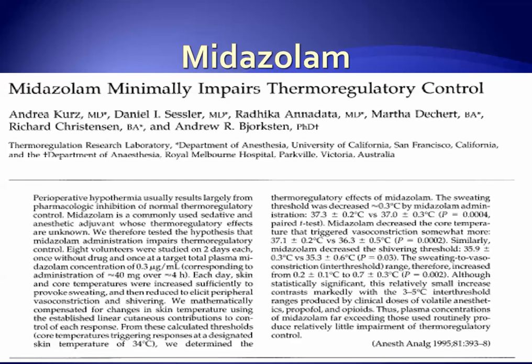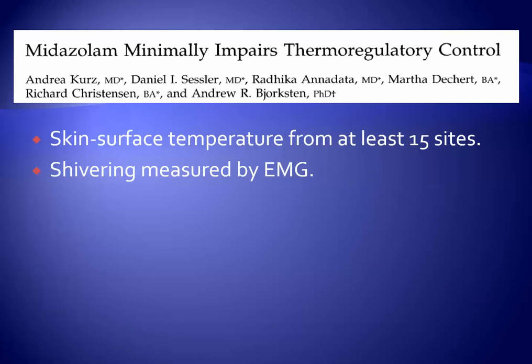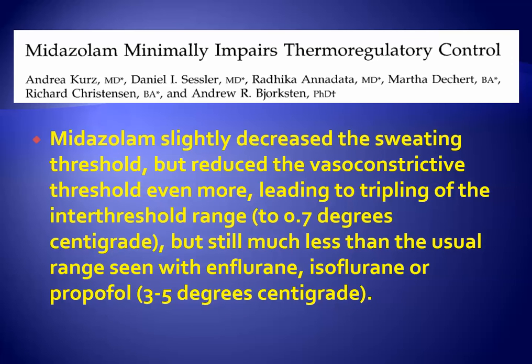Midazolam is such a common pre-medicant that Dr. Sessler and colleagues studied its effect on thermoregulation in female volunteers. They received significant amounts of midazolam and were warmed or cooled, with sweating and vasoconstriction thresholds determined using skin surface temperature from at least 15 sites and shivering measured by EMG. The findings were that midazolam slightly decreased the sweating threshold but reduced the vasoconstriction threshold more, leading to a tripling of the interthreshold range, but not interfering as much as enflurane, isoflurane, or propofol.